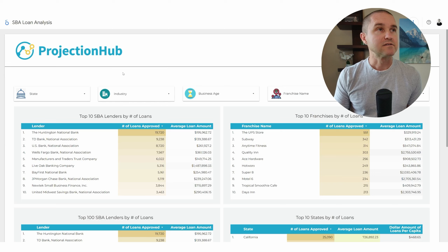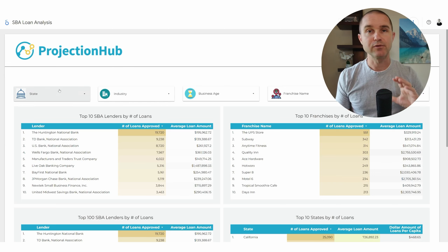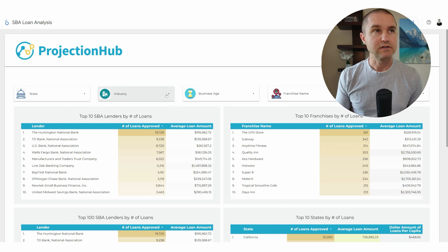So with that, let's go ahead and dive into how this tool works. What we can see here is initially a completely unfiltered dashboard. We can just see the top SBA lenders over the last five years. Huntington National Bank has almost double the next closest lender in terms of loan volume and number of loans approved during that time period. But now let's start to sort and filter this.